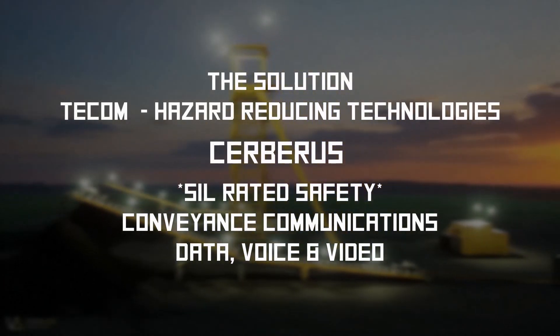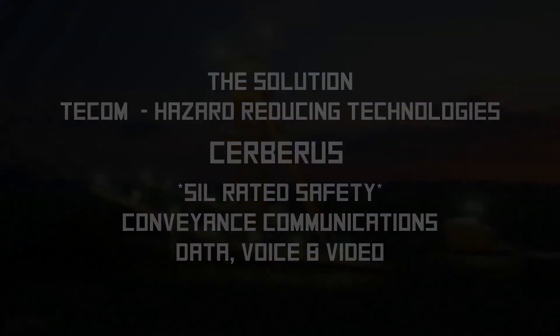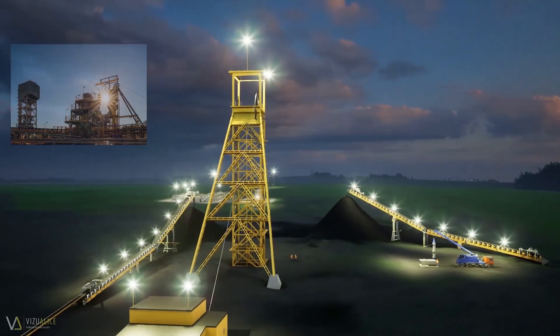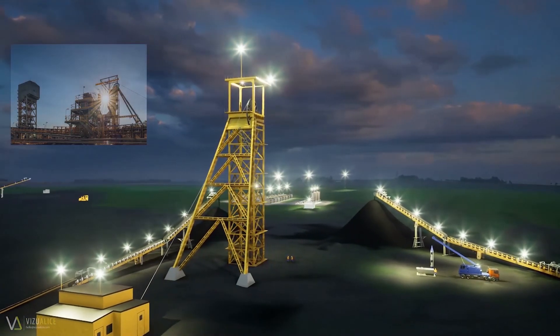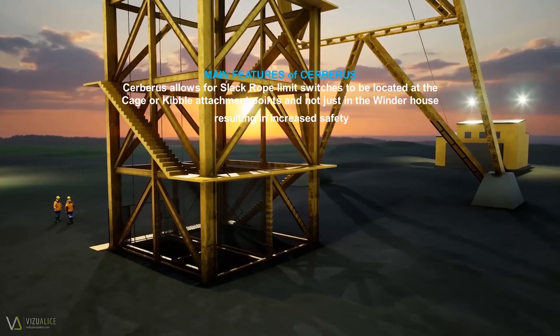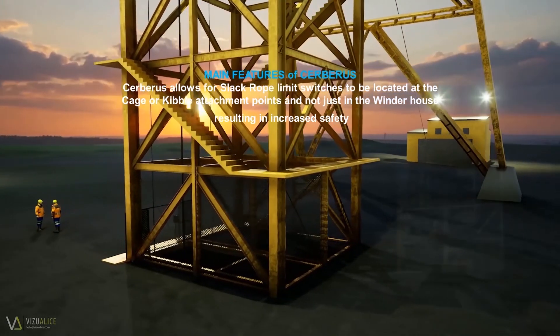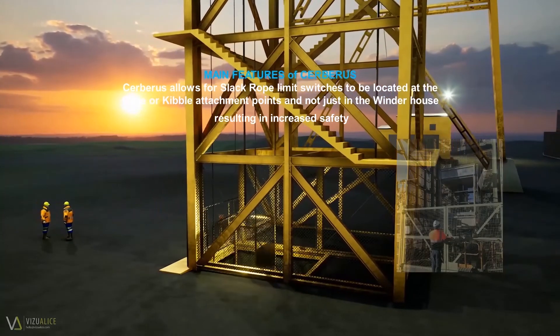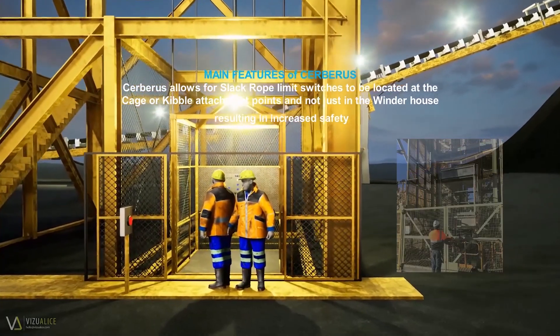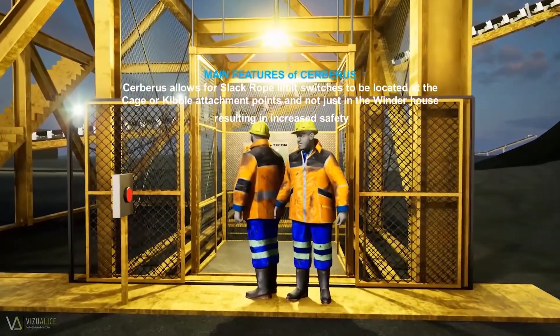The solution is the TECOM Cerberus Conveyance Communications Management System. Cerberus allows for slack rope limit switches, not only in the winder house, but also located at the attachment points of the conveyance — the cage or the kibble — thus improving safety and minimizing risk in the case of a slack rope event.